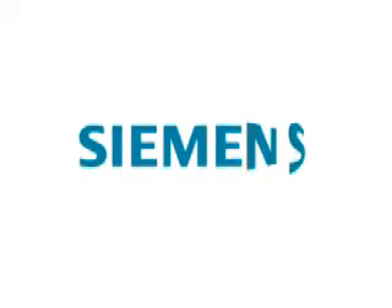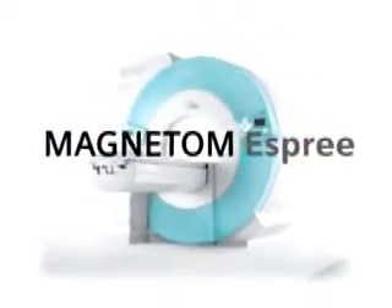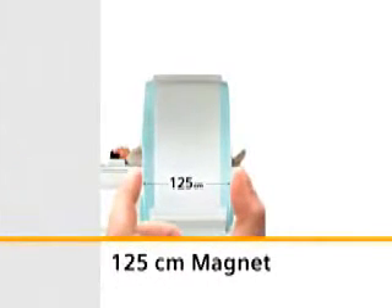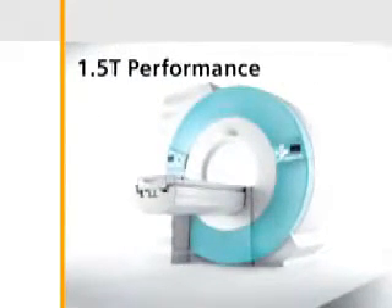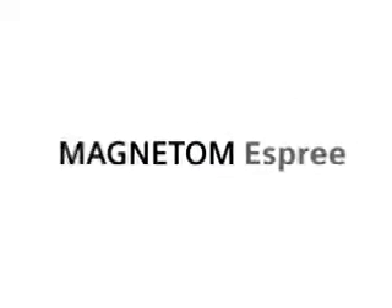At last, the barrier to true high field performance combined with patient comfort is a thing of the past. Introducing Magnetom Esprit — a whole new way to think about open MRI, with a very wide 70 centimeter bore, a very short 125 centimeter magnet, and the powerful performance of 1.5T. Open MRI will never be the same.